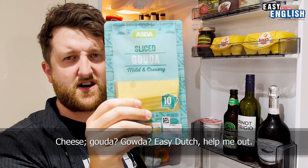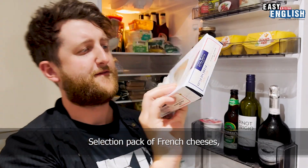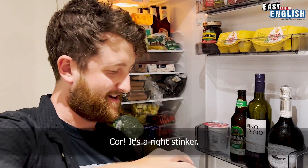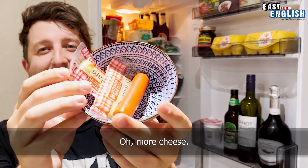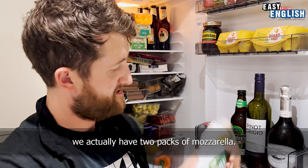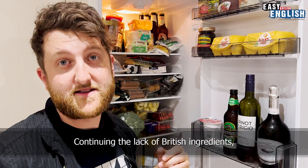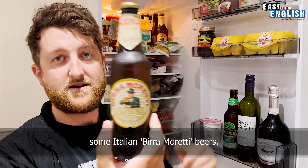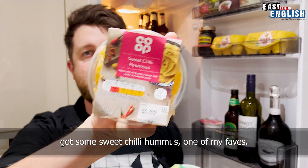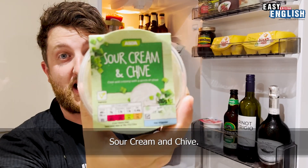Cheese, Gouda. Mature cheddar cheese. A selection pack of French cheeses. More cheese — quite a stinker. And just when you thought we'd finished with the cheese, we actually have two packs of mozzarella. Continuing the lack of British ingredients. Some Italian Moretti beers. We've got some dips: sweet chilli hummus — one of my faves — tzatziki, and sour cream and chive. My fridge does not seem very healthy at all, does it?